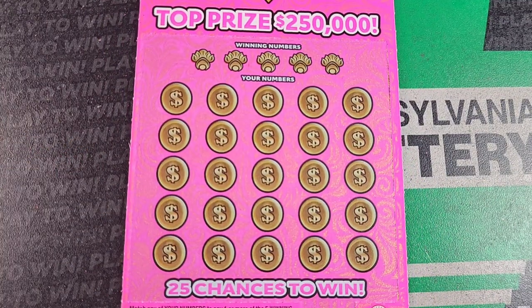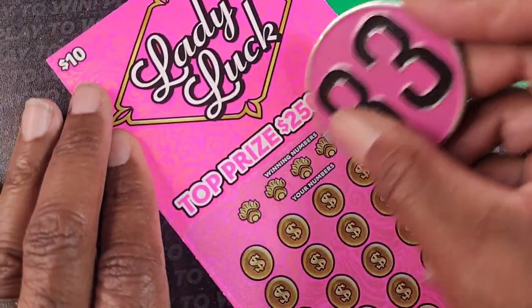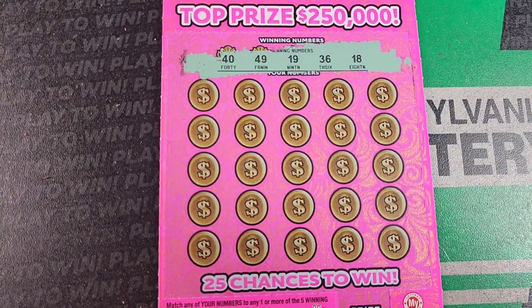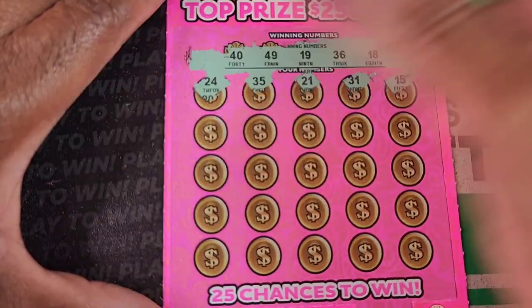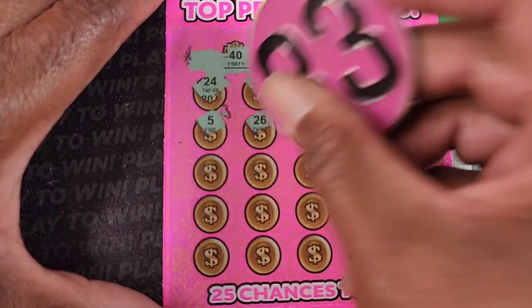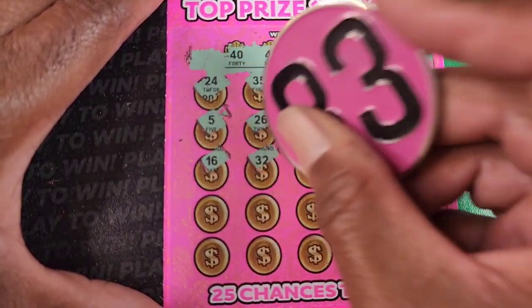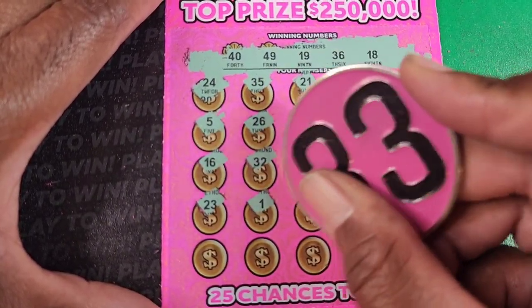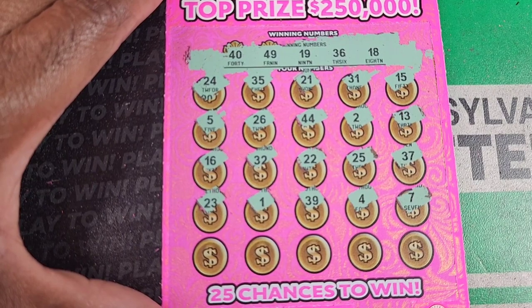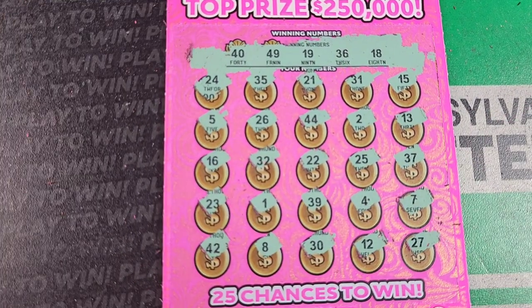Pink ticket. We need a match. The horseshoe symbol is an automatic win. The clover or shamrock is double the prize. The diamond is a win-all. Odds: 1 in 3.50 — same as the last ticket. Numbers: 40, 49, 19, 36, 18, 24, 35, 21, 31, 15, 5, 26, 44, 2, 13. Same row repeat: 5, 26, 44 — nope. 16, 32, 22, 25, 37. Nope. 23, 39, 4, 7. Don't have any singles up there, so that makes it real easy. Still nothing.